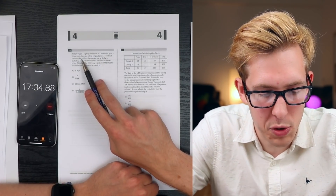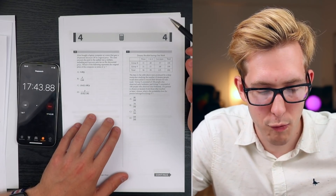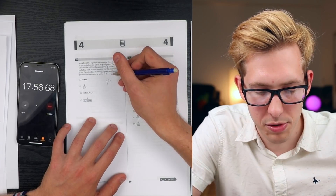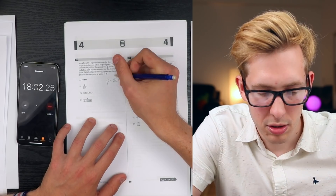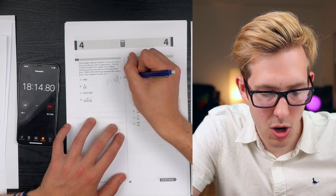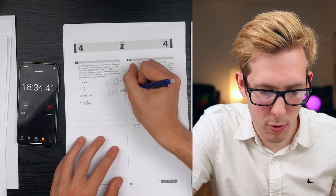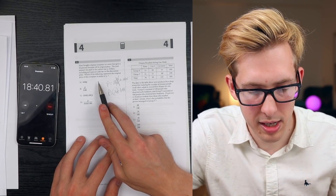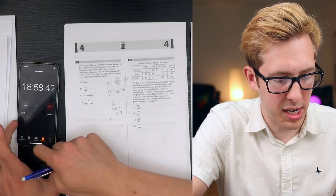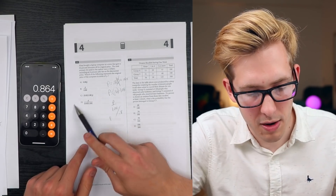Alma bought a laptop at a store that gave a 20% discount off its original price. The total amount she paid was P dollars, including an 8% sales tax on the discounted price. Which of the following represents the original price? The discounted price is 0.8 times the original X, and with 8% tax that becomes 0.8X times 1.08, which equals P. So the original price is P divided by 0.864. Using the calculator: 1.08 times 0.8 equals 0.864. The original price is P over 0.864.